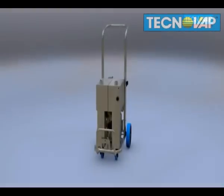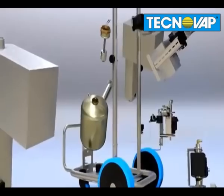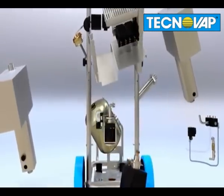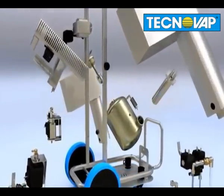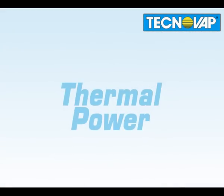Technovap's range of steamers combines maximum efficiency in the smallest size, which makes them extremely effective for commercial as well as domestic cleaning applications. The established technology of steam, combined with excellent quality, guarantees long-lasting machines that deliver the best cleaning results.